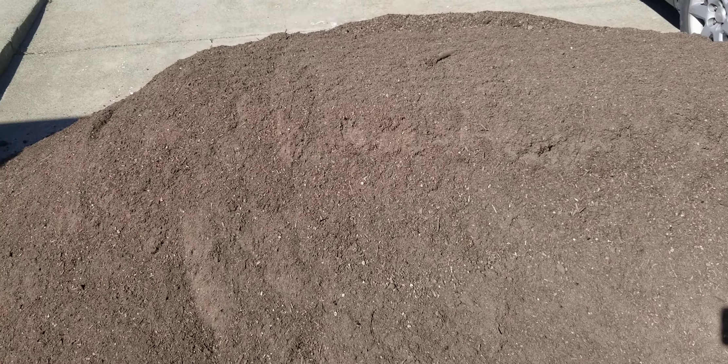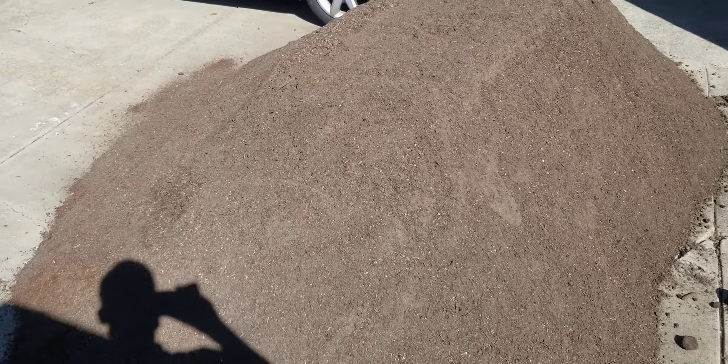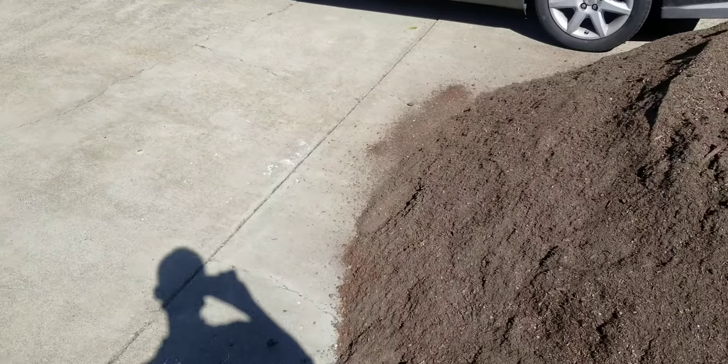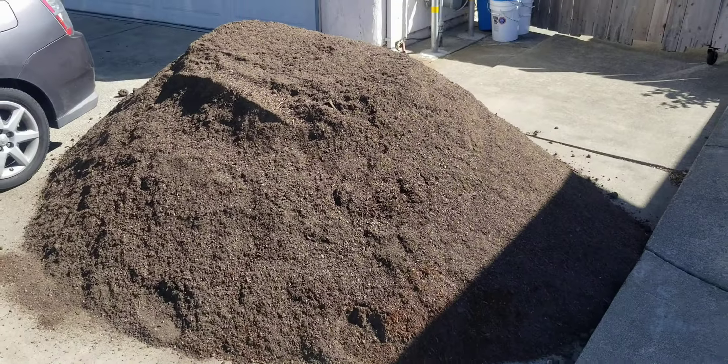Hello, this is Jay from Cucumber Shop. What I'm looking at today is three yards of compost. I'm not sure of the quality — I've gotten compost from this company before and it's kind of variable.